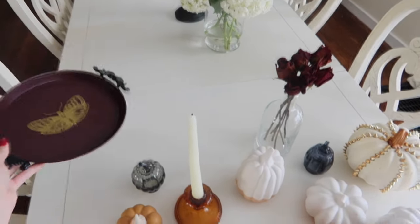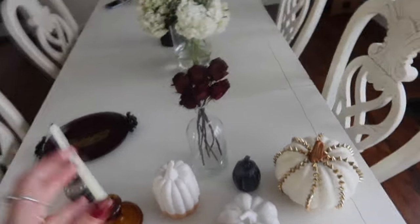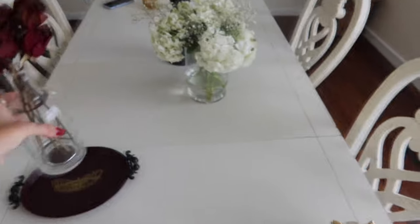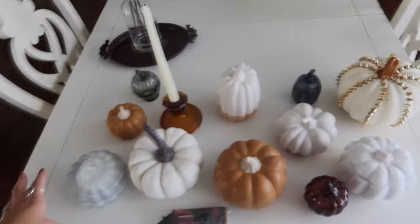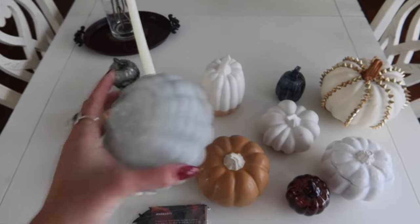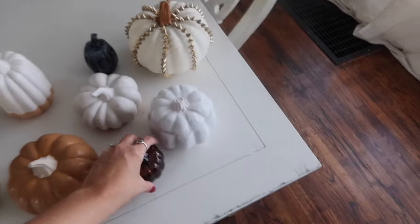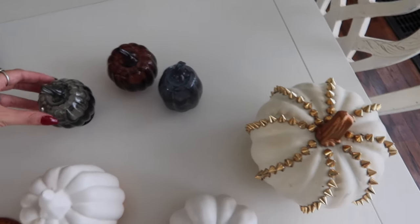I think the Target dollar section item and the little bouquet of dried roses I made will go in the bathroom — I think that's cute. This pumpkin is from HomeGoods a while ago, but the rest are literally all Target pumpkins. You guys have to go check it out because most of this is from the dollar section.